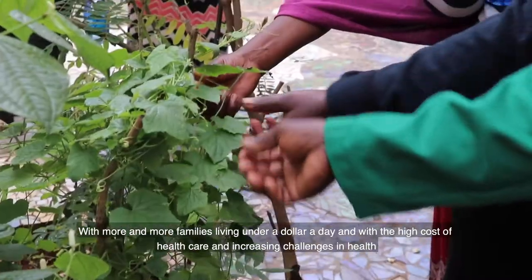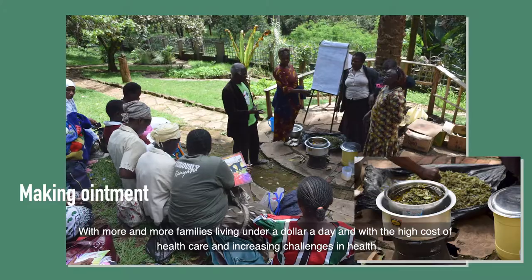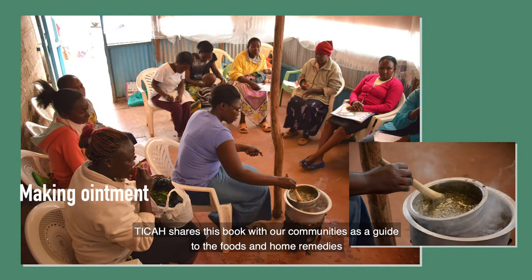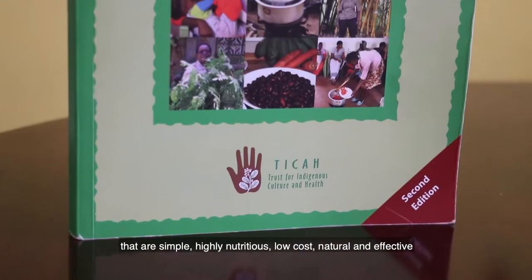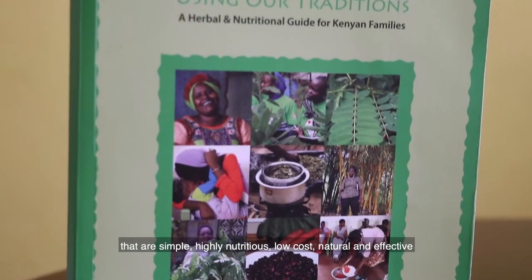With more and more families living under a dollar a day, and with the high cost of health care and increasing challenges in health, Tika shares this book with our communities as a guide to the foods and home remedies that are simple, highly nutritious, low cost, natural, and effective.